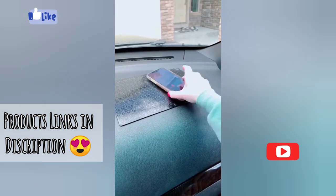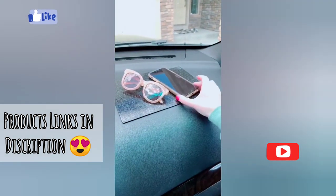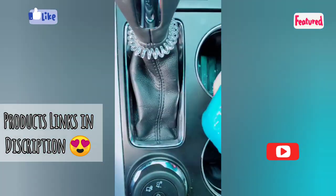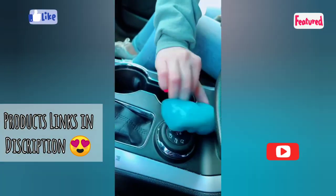This sticky anti-slip pad allows you to keep things on your dash without them sliding off. And this gel putty picks up any dust or crumbs from nooks and crannies and just helps you keep your car nice and clean.